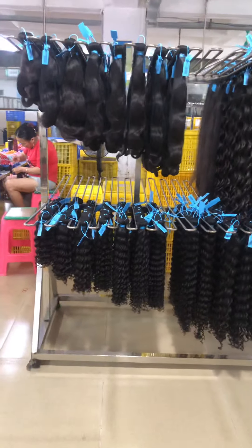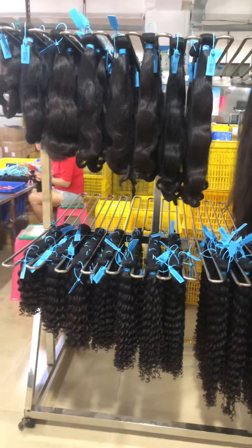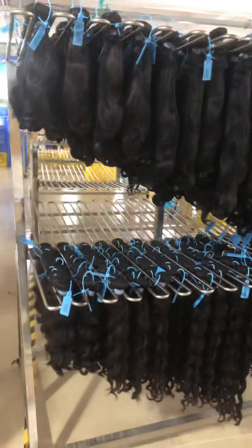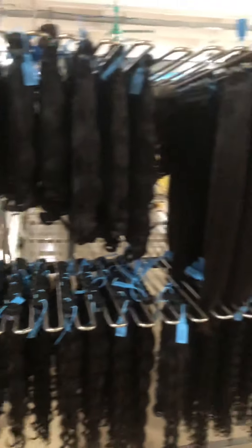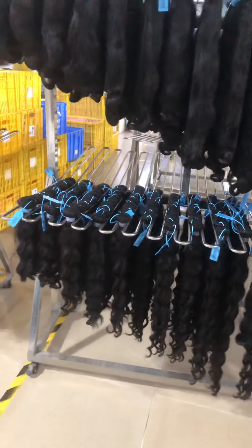This side it is blue rubber band — the body wave, the deep wave, the loose wave, and curly. And this side it is XR hair, and the textures are body wave, straight, deep wave, and loose wave.